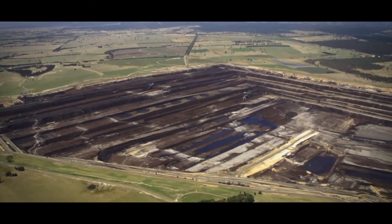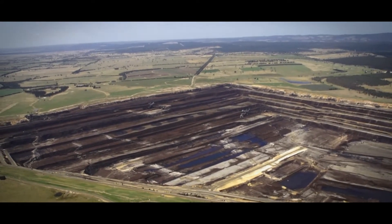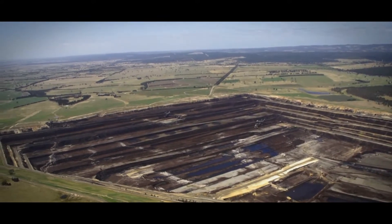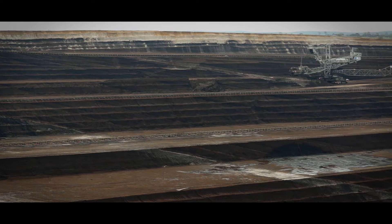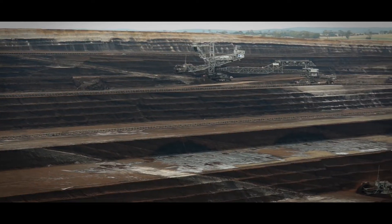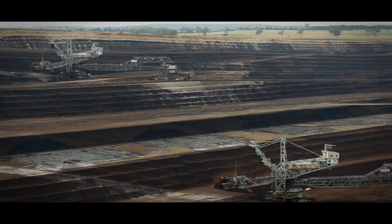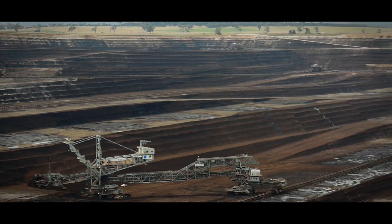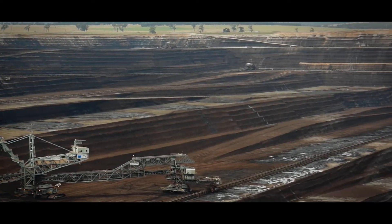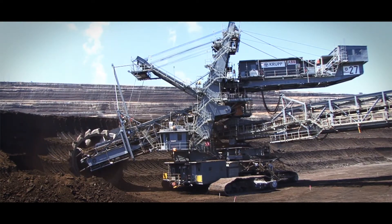Brown coal is young coal, widely distributed all over the world. It is used to generate electricity here in Victoria. However, brown coal has a high moisture content of 60% and tends to combust spontaneously when dried. Therefore, it is unsuitable for transport and is limited to local use. Victoria has enough brown coal to meet 240 years of total power demand in Japan.